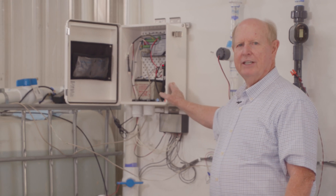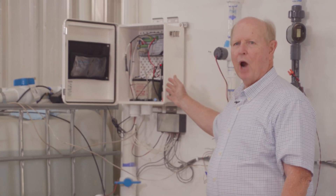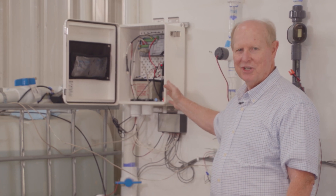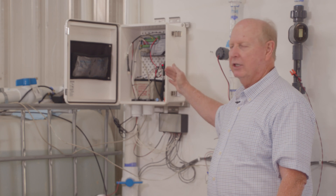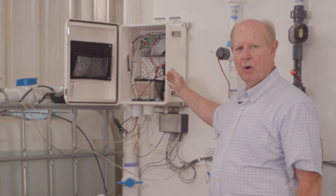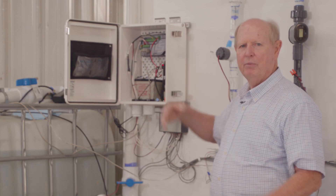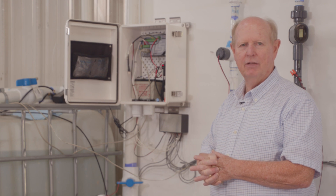This is a Campbell Scientific Data Logger, which we're able to wire in with the appropriate resistors so it can detect the flow sensor. We can take the reading and read it out on a computer screen and compare it to what is going on with the mag meters, which are our base meter or master meter for determining the flow.